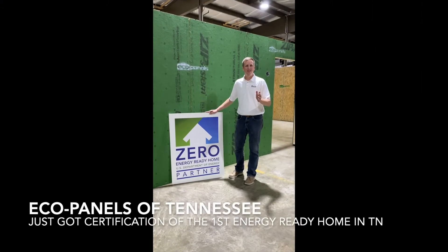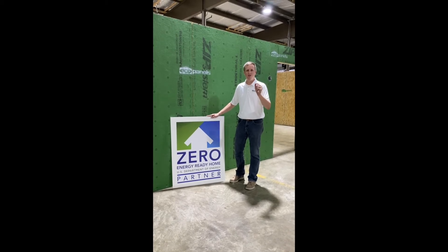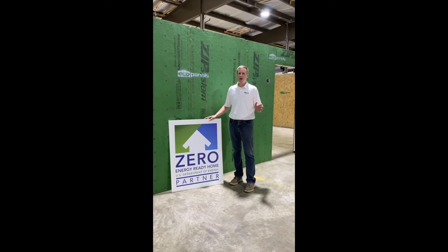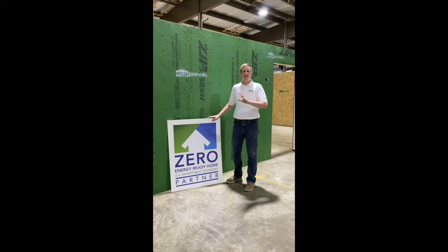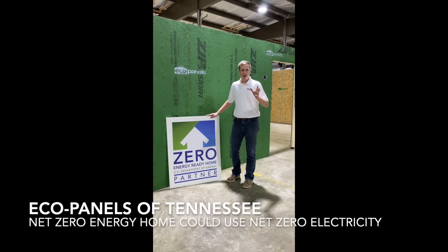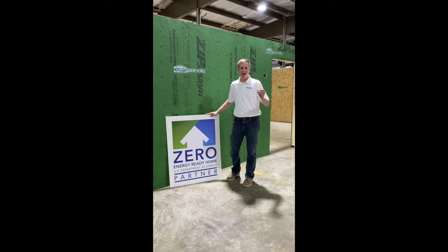It's Eco Panels of Tennessee. We're in Hermitage Springs, Tennessee. We are excited because we just got the certification on the first zero energy ready home from the U.S. Department of Energy. This is a really big deal. Basically, these customers with our product and some other things they've done along the course of building, their house could use net zero electricity. That means basically no electric bill every month. How awesome is that?